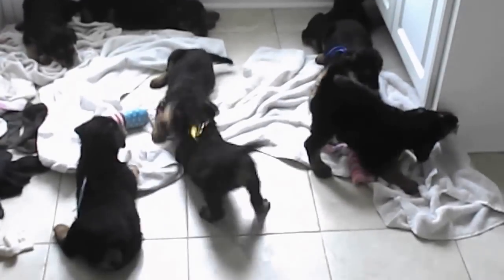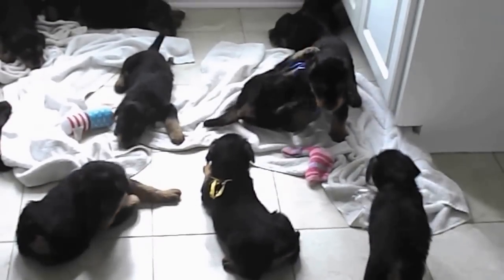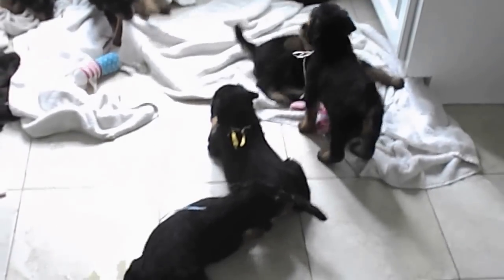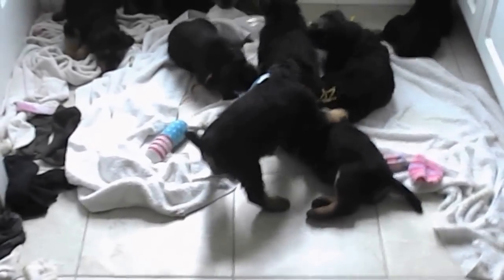They are now doing a pretty good job of running. Not perfect, but getting better. That was Sky Blue that just did the roll over there. Now she's went over and she's jumped on Goldie.